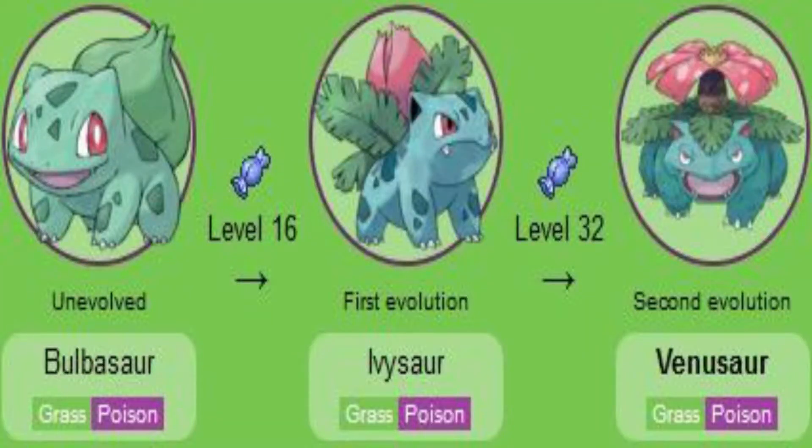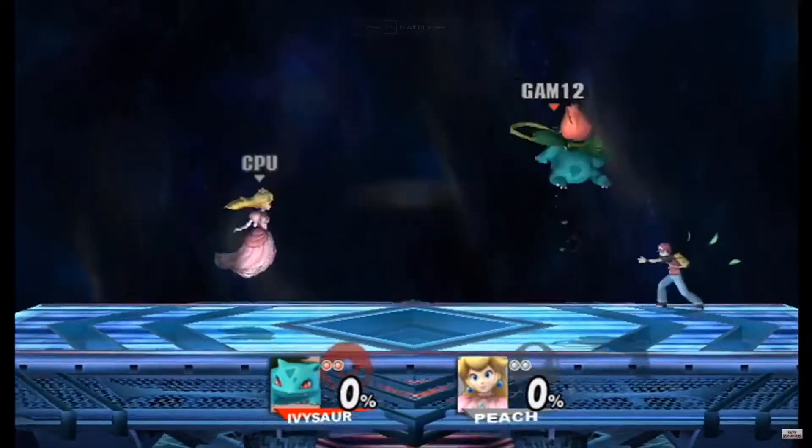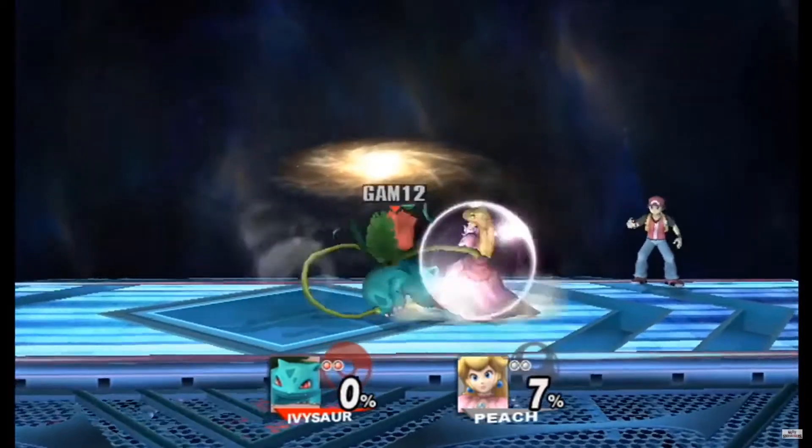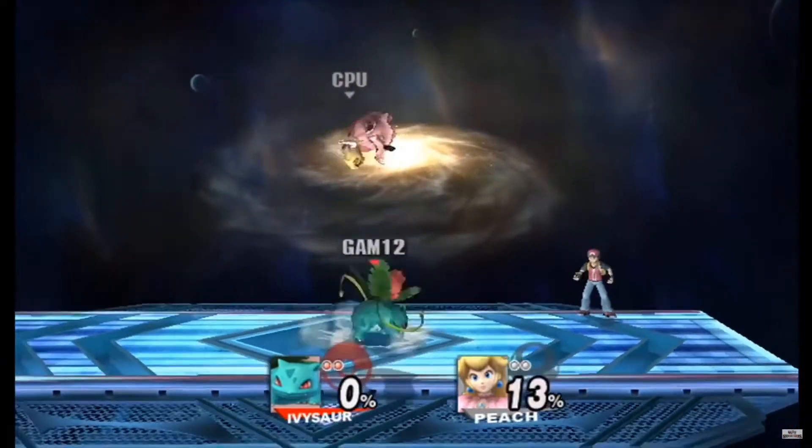One reason a trainer might pick Bulbasaur as their starter is because it evolves at level 16 into Ivysaur, and then Ivysaur evolves at level 32, which is earlier than the other starters that evolve at level 36. Ivysaur does stay a grass-poison type and does not change typing as some of the other starters do.